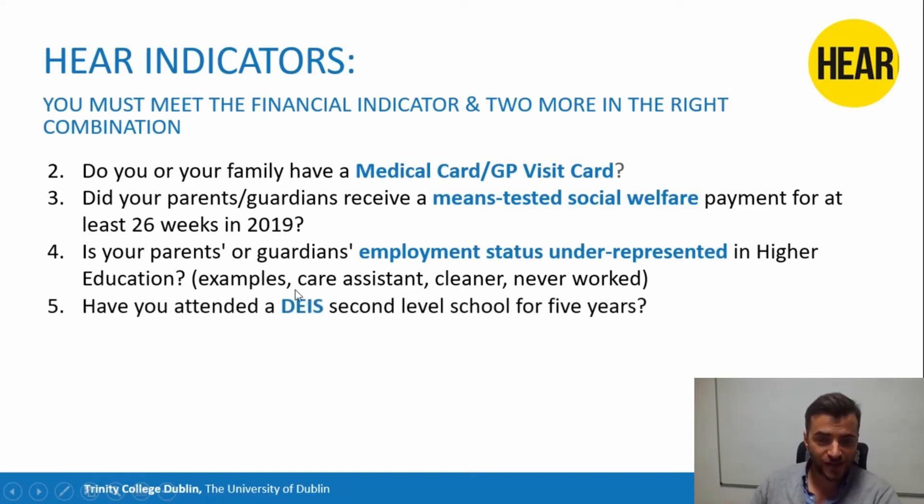The next indicator is whether you've attended a DEIS secondary school for five of the last six years of your second-level education. If you're not sure if your school is a DEIS school, have a chat with your teachers, or look up your school on education.ie — there's a DEIS indicator that will tell you.